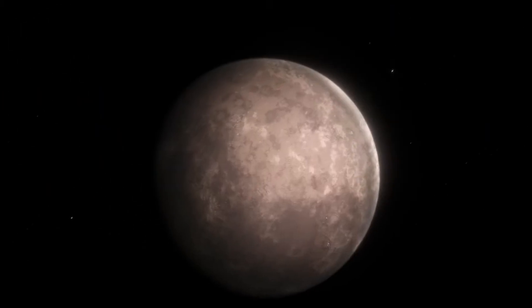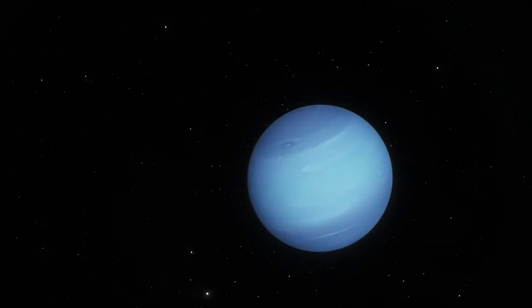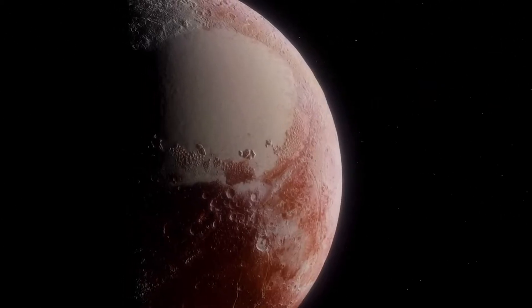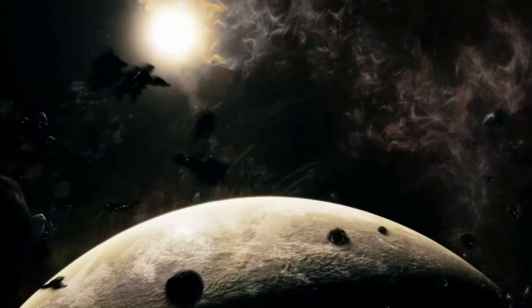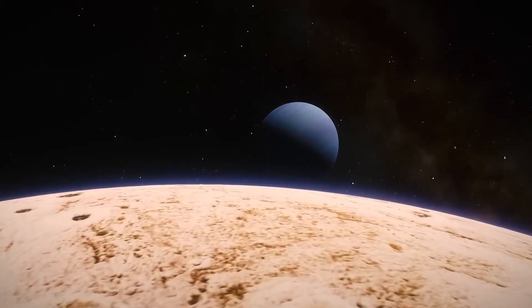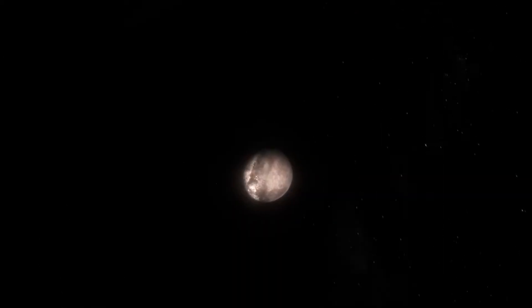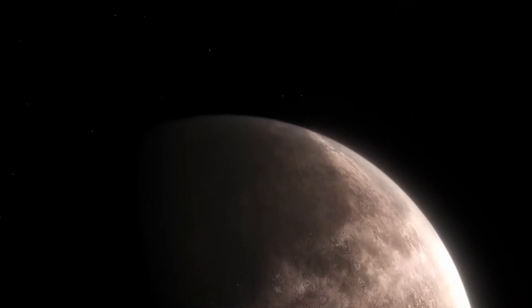If Webb provides evidence of a subsurface ocean on Triton, it strengthens the case for the potential habitability of other icy moons in our solar system, like Europa and Enceladus. Studying Triton's potential ocean composition and interaction with its rocky core could inform future missions searching for life in the outer solar system. Cryovolcanic activity on Triton could also spew out water ice mixed with organic molecules — the building blocks of life — offering valuable insights into the potential for prebiotic chemistry on icy worlds.